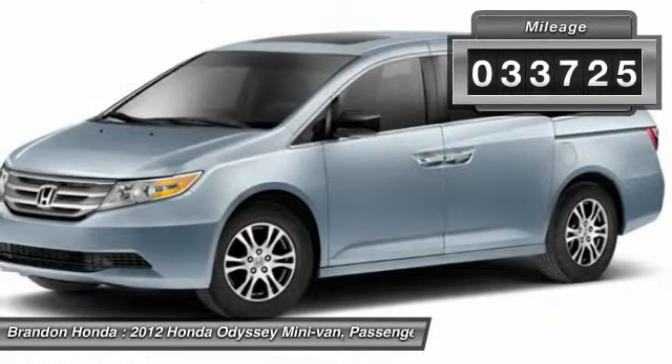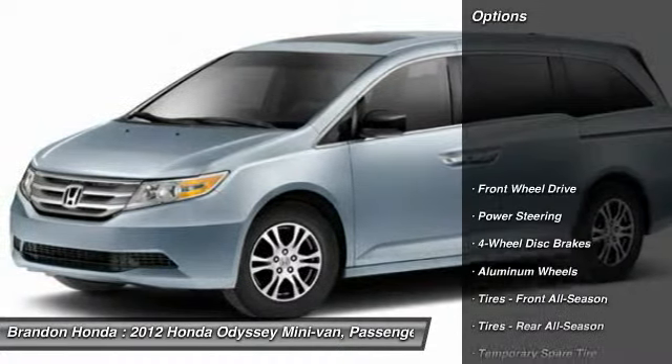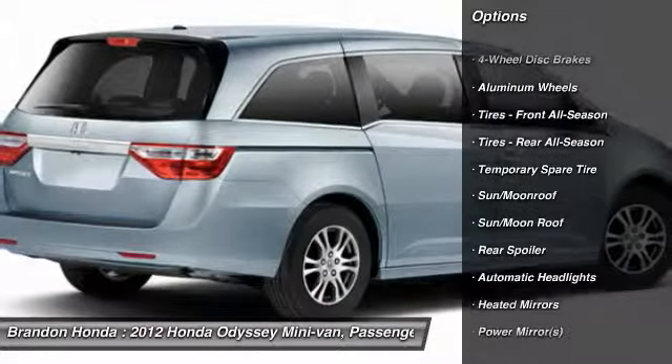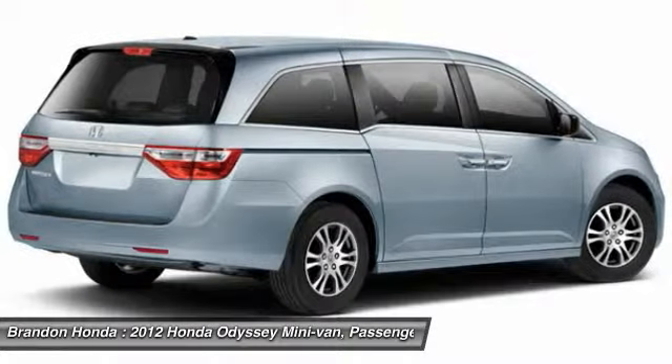This vehicle has less than 35,000 miles. Here are some of this vehicle's great options: power passenger seat, stability control, anti-lock braking system, steering wheel audio controls, and traction control.